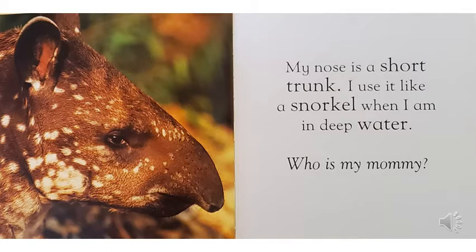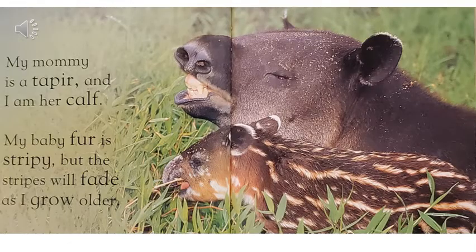My nose is a short trunk. I use it like a snorkel when I am in deep water. Who is my mommy? My mommy is a tapir, and I am her calf. My baby fur is stripey, but the stripes will fade as I grow older.